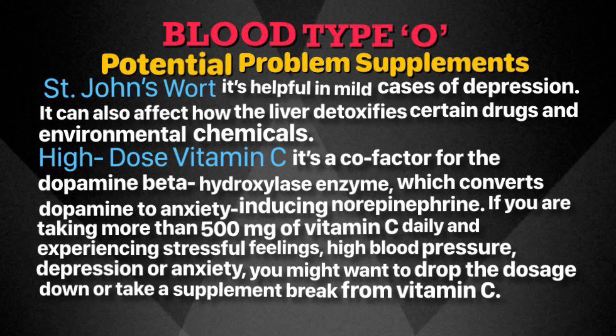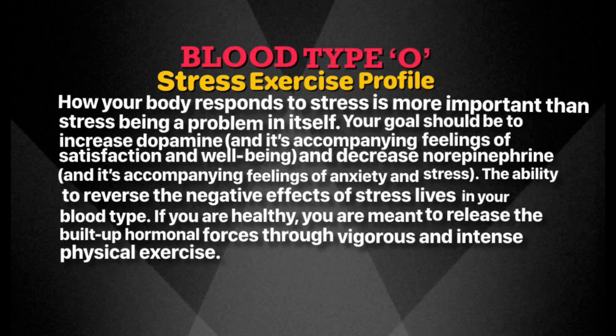If you are following the blood type O diet, it already has a normal dose of vitamin C. Vitamin C is a known co-factor for dopamine beta-hydroxylase, which converts dopamine to anxiety-inducing norepinephrine. If you are taking more than 500 milligrams of vitamin C daily and experiencing stressful feelings, high blood pressure, depression, or anxiety, you might want to drop the dosage or take a supplement vacation from vitamin C. Stress is not in itself a problem — it's how your body responds to stress. Follow the blood type diet and exercise; it's really all about personalized stress reduction.